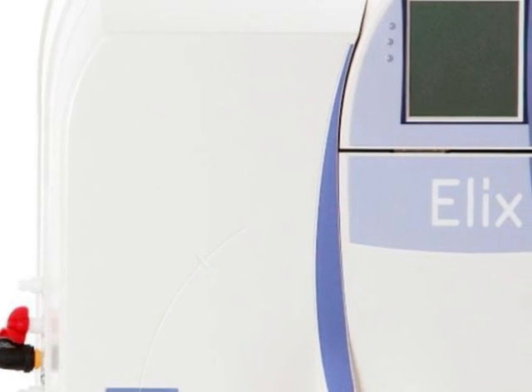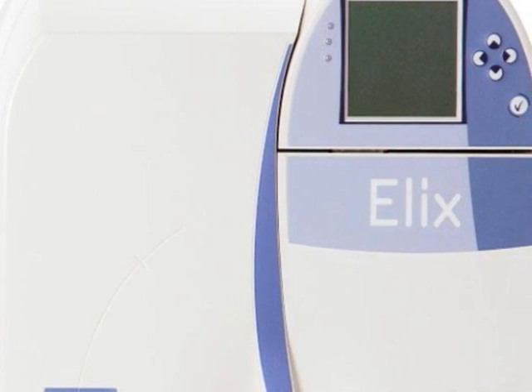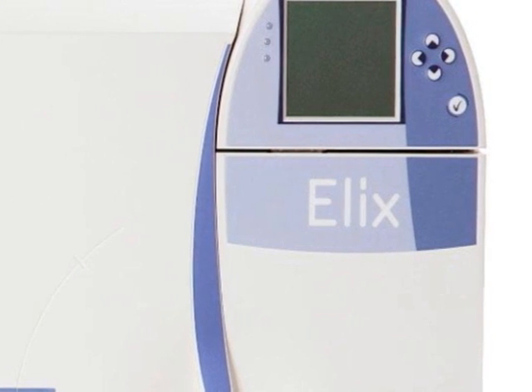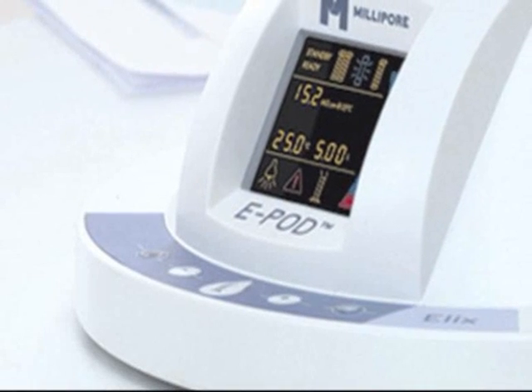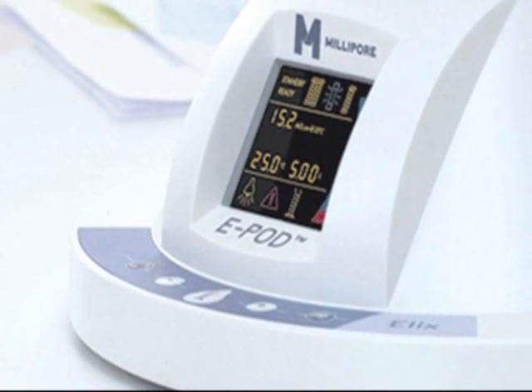Combining Millipore's patented Elix electrode ionisation technology with the most advanced purification technologies, the Elix Advantage system uses potable tap water as a feed and produces high quality pure water for all your lab needs.